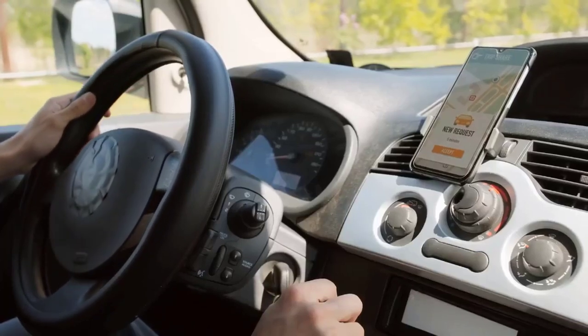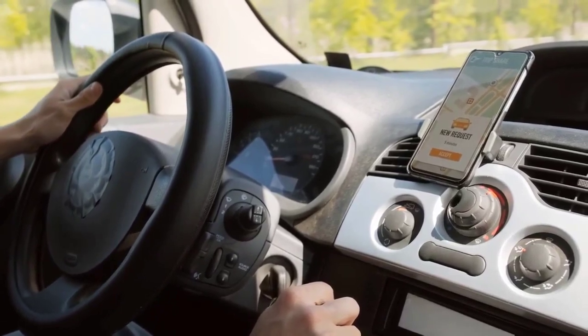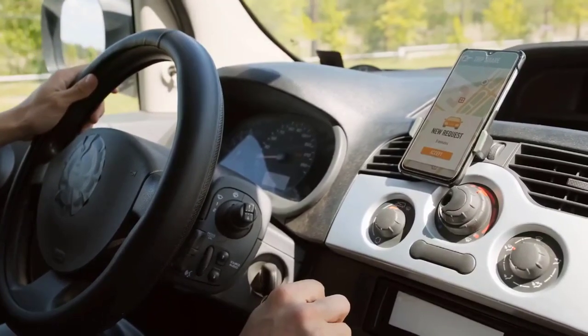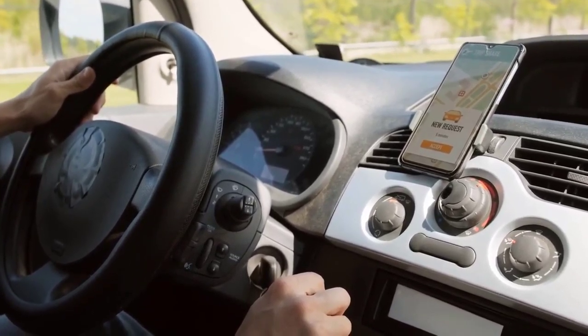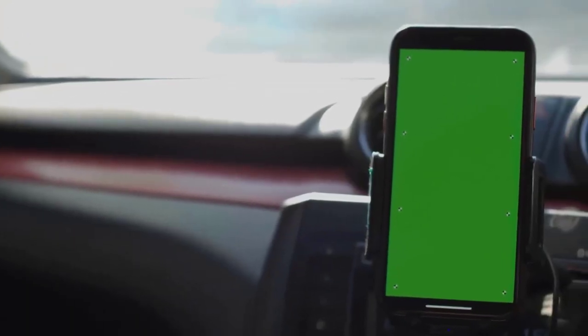A good car phone mount is an essential accessory for any vehicle that doesn't include a built-in navigation system. Phone mounts provide a safe and simple way to make calls, get turn-by-turn directions, and use your phone's voice assistant. But not all smartphone mounts are equally effective, and some mounts work better with certain cars and phones than others.